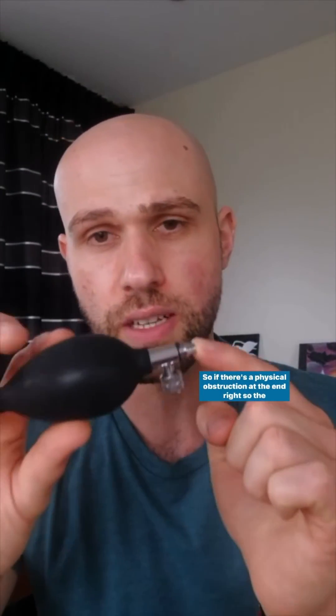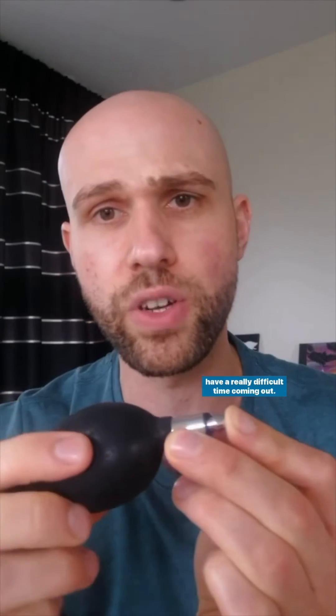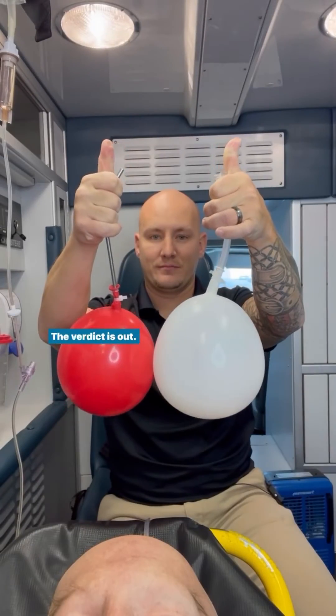The last example is something like aortic stenosis. If there's a physical obstruction at the end — the valve between your left ventricle and your aorta — if that's really stiff and blood can't come out, then no matter how hard you squeeze, the blood is going to have a really difficult time coming out.